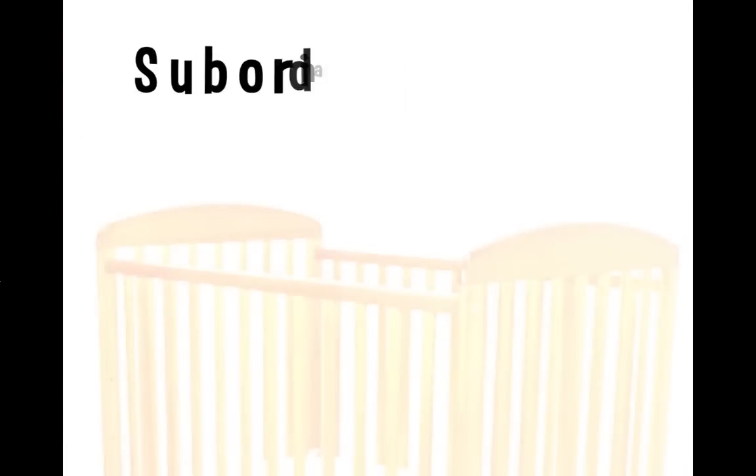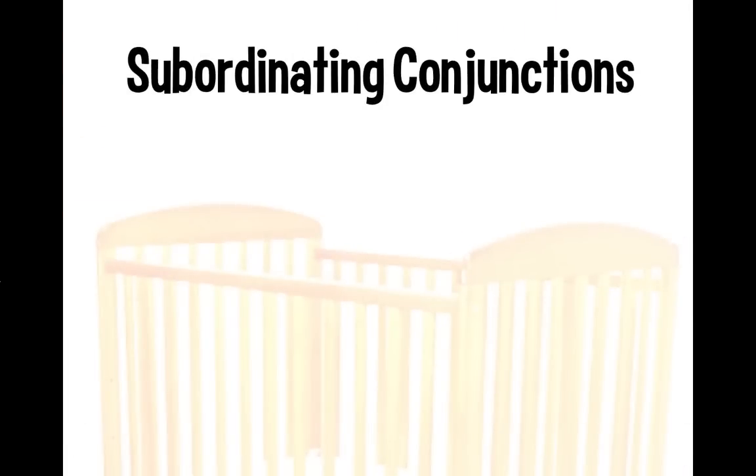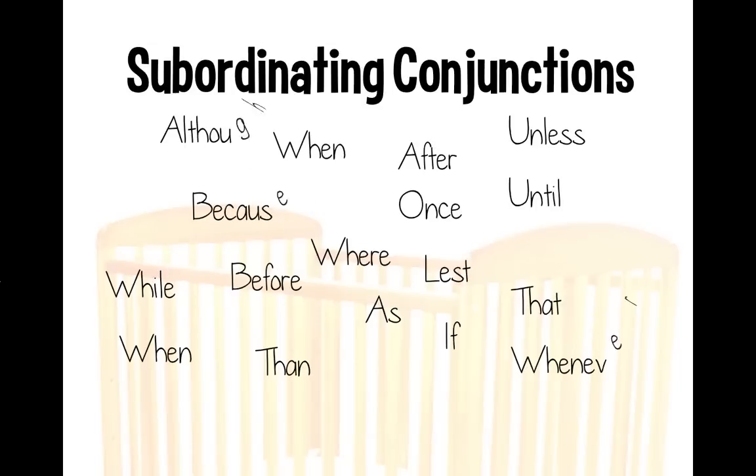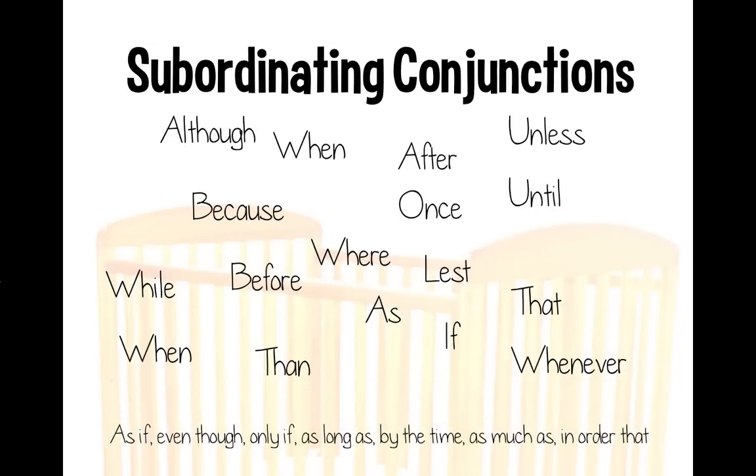When it comes to subordinating conjunctions, there are tons of examples — here is just a small list of some of the most common ones. Notice these are all one word, but you can even combine several words to be your subordinating conjunction, such as 'even though' or 'by the time.'